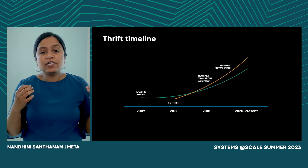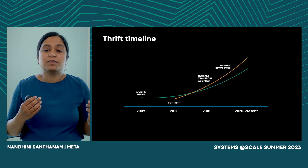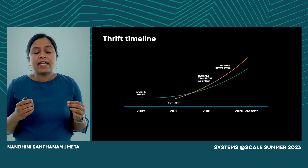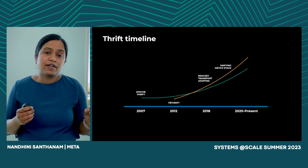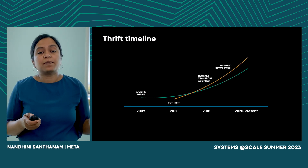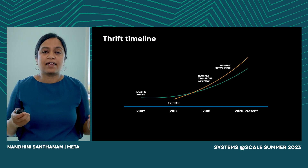Our ecosystem continued getting more complex over the years, and we found ourselves supporting multiple custom RPC stacks, each of which catered to a different set of services. This ended up putting a maintenance burden on teams that should, in theory, only care about their own business logic. The next part of our talk explains how we got there and deep dives into what we did to unify our RPC stack.